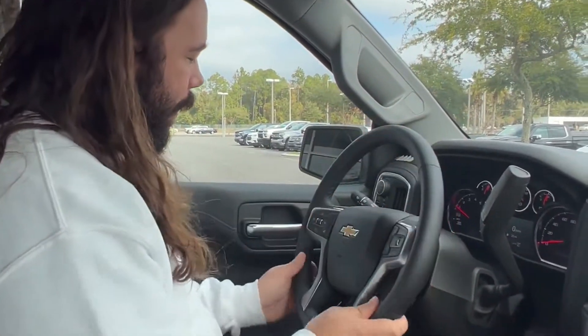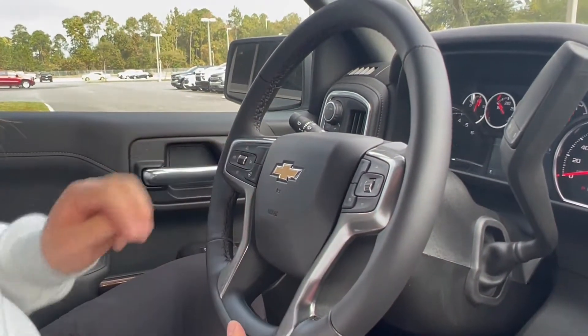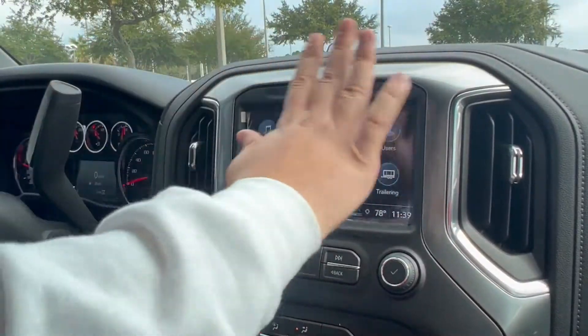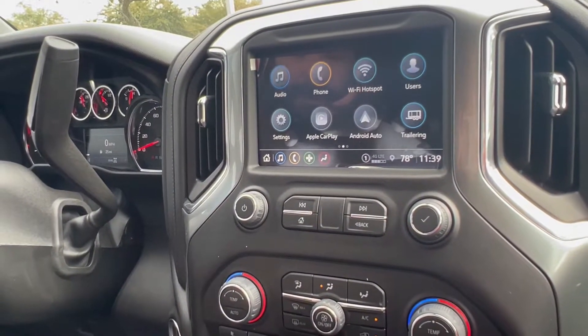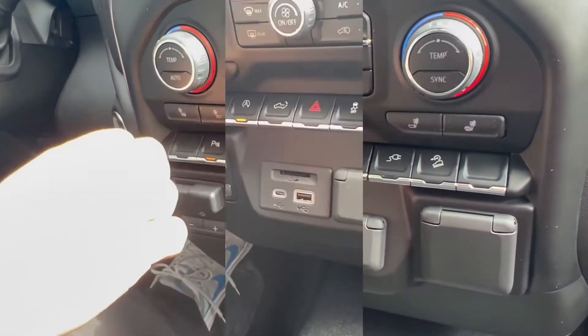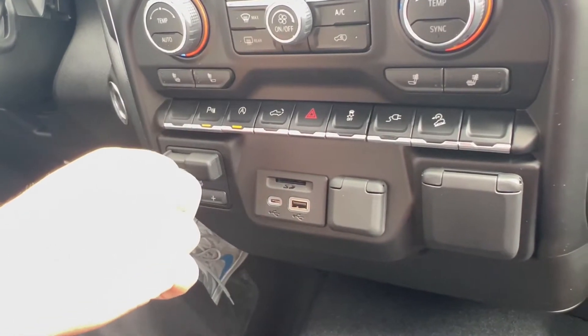Inside you got a nice leather-wrapped steering wheel that's also heated. You got your cruise control here, and it pulls your phone right up on the screen so you never have to mess around with your phone while you're driving — a safer ride. It also has dual climate control. Seats are heated here, and here are your sensors which you can toggle on and off.